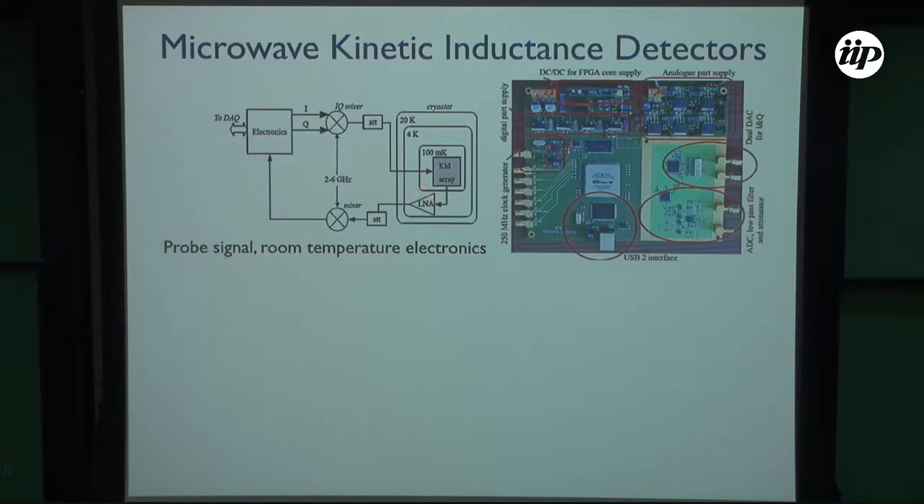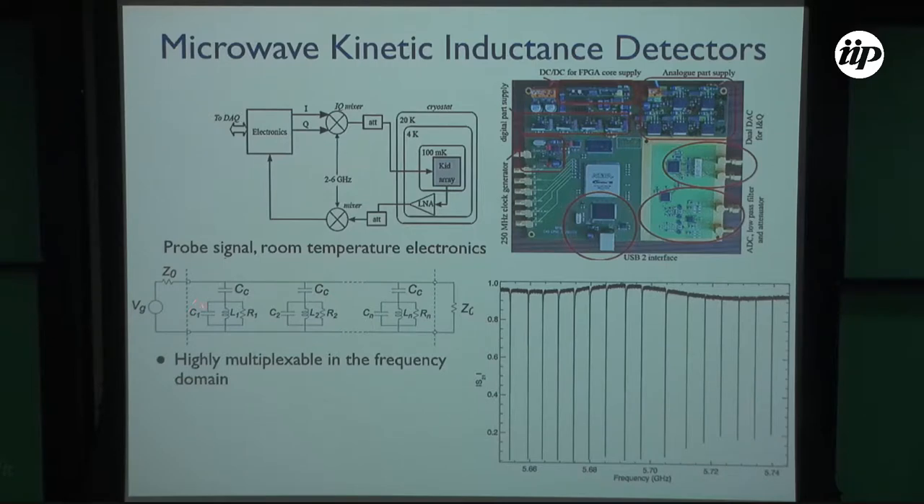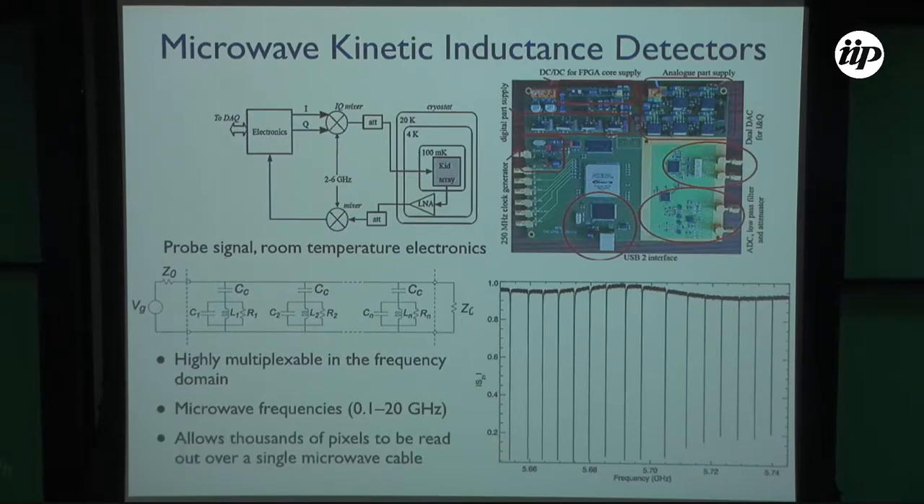The sensors themselves are at superconducting temperatures, but the electronics is outside. You just need a microwave line carrying the signal outside — so you work mostly at room temperature with commercial electronics. You can couple many of these resonators to the same feed line. Each one, if it has a different frequency, has a different resonance in the transmitted signal. So you can easily multiplex these sensors, reading many of them on a single feed line just by tuning different frequencies. In principle you could feed about thousands of these resonators.